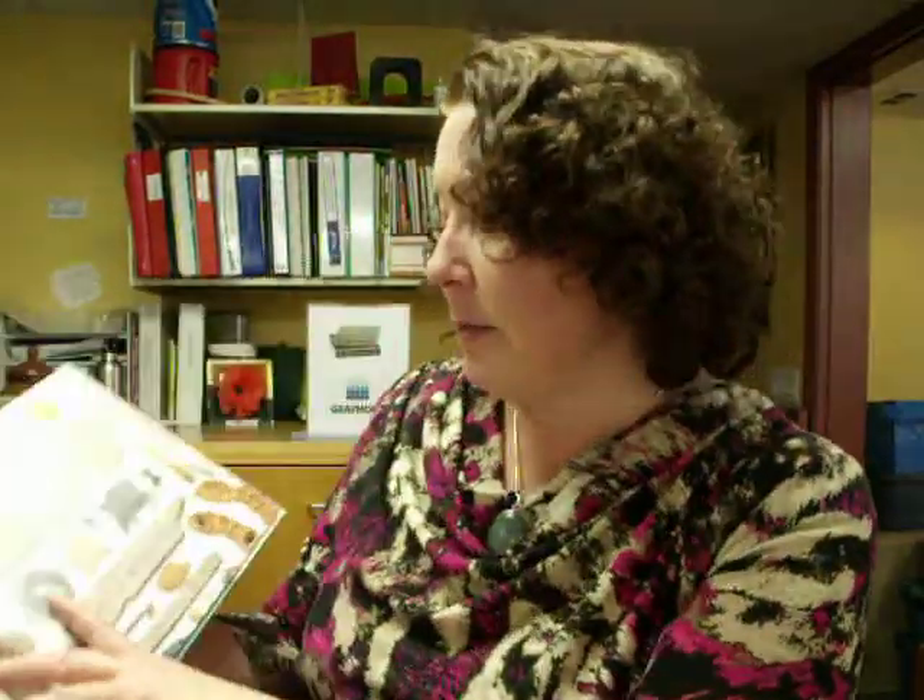David Wiesner, the writer and artist of several books of this variety. I'm particularly fond of Flotsam because for slightly older children, it's absolutely stunning. The imagery is beautiful. The concept is a very clever one, and he plays with perspective in a way that I think children really can enjoy. Kids are pretty sophisticated in what they notice and enjoy about art.